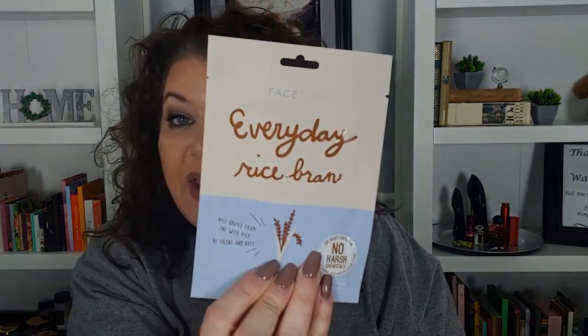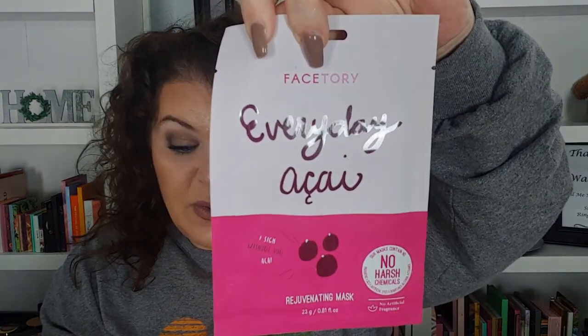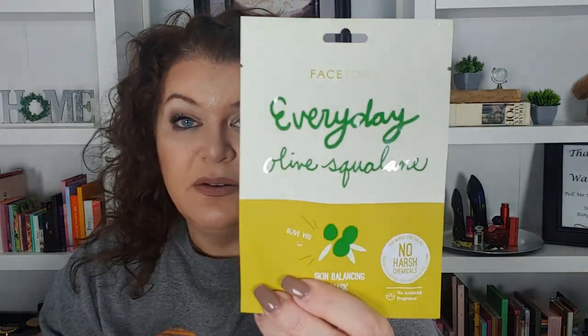Then a Facetree Everyday Pearl brightening mask, a soothing mask Everyday Rice Bran — I love Facetree, guys — a brightening mask Everyday Lemon Skin, a skin-strengthening mask Everyday Almond, a rejuvenating mask Everyday Acai, and a skin-balancing mask which is Everyday Olive Squalene. Wow, she hooked me up, you guys!